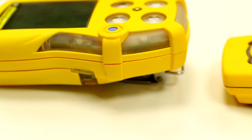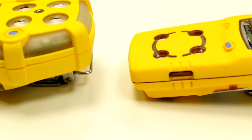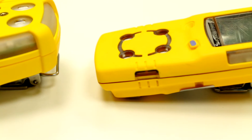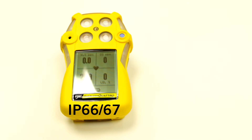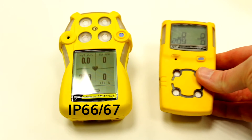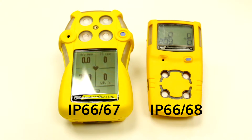A key difference is the IP rating. Both conform to IP rating 66 which means they're protected against dust and water jet ingress. The Quattro is also IP 67 rated which protects it against temporary immersion up to 1 meter for 30 minutes. The MicroClip is now IP 68 rated meaning that it lasts slightly longer while immersed.